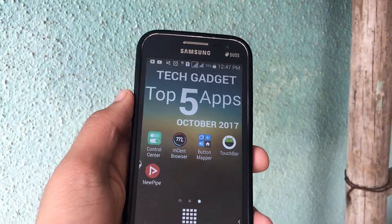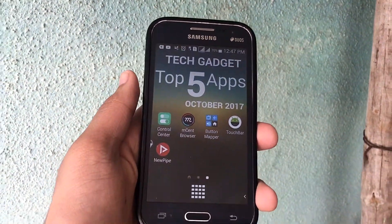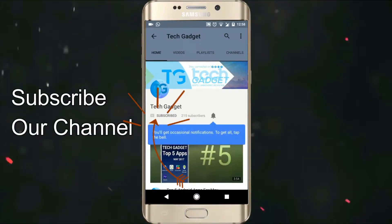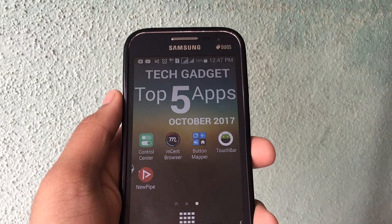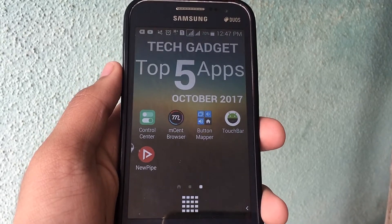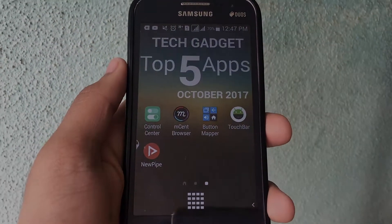Hope you guys enjoyed this video. If you liked it, press the like button and don't forget to subscribe if you haven't already. After you've subscribed, press that bell icon so that you get notified each time I upload a new video. Thanks a lot for watching — I hope to see you in my next video.